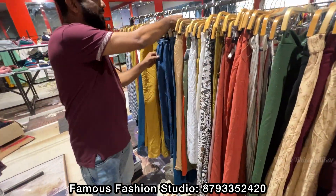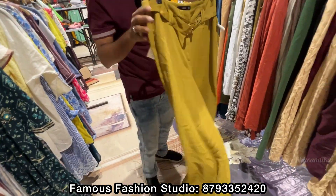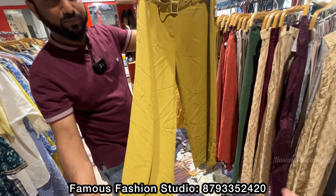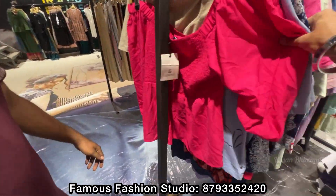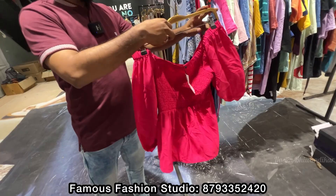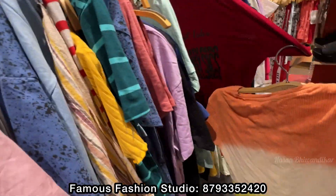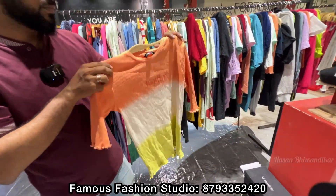And jeans type as well. Look at this — look at the bell tag. Look at the top T-shirts. This is the back and this is the front. You will get a T-shirt here.